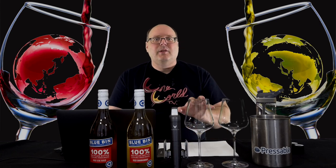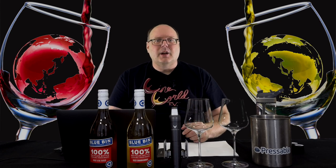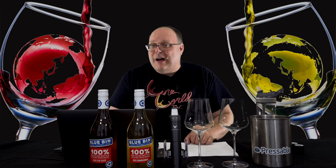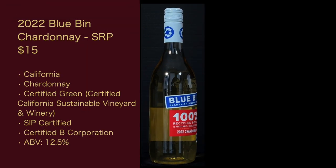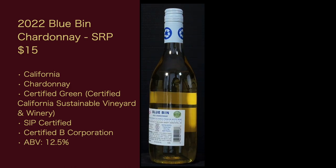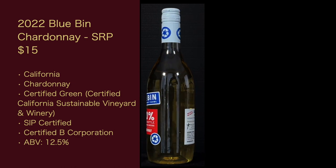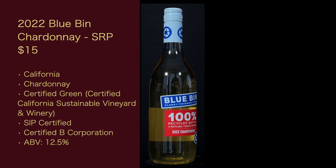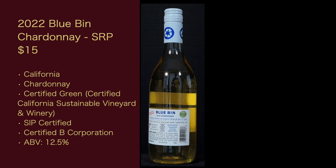Last episode I went through all the details about the wines and plastic bottles, so this episode we're just going to get into the wines. The first one is the 2022 Blue Bin Chardonnay, suggested retail price $15, from California — probably 100% Chardonnay. It's certified green, SIP certified, a certified B Corporation, and ABV is 12.5%.